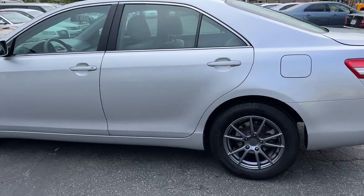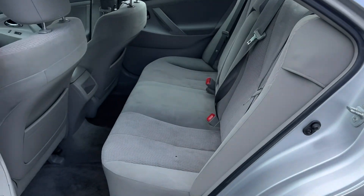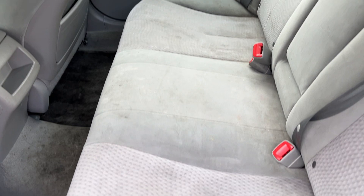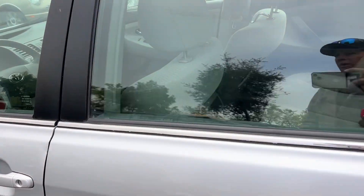Seems to be a decent little car. Let's check the interior. Backseat is pretty clean — could use a steam cleaning, but not terrible. Got one little hole right there that appears to be like a cigarette hole, but I don't smell any smoke in this car.